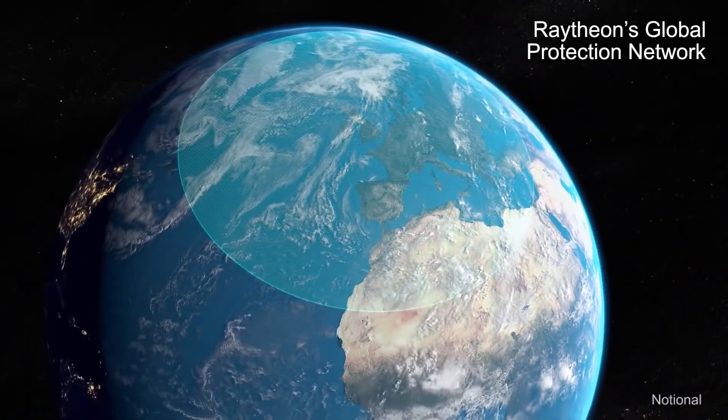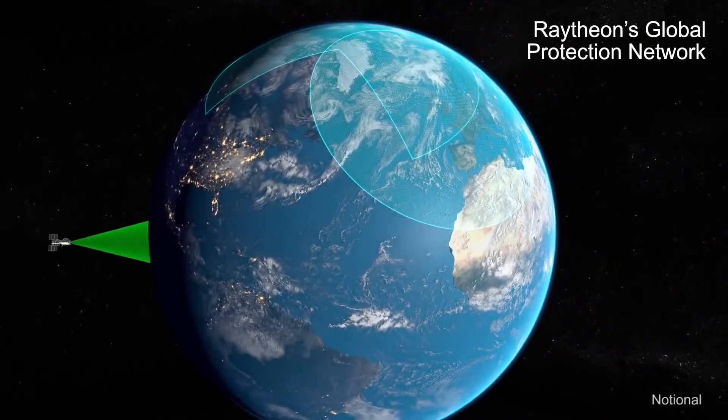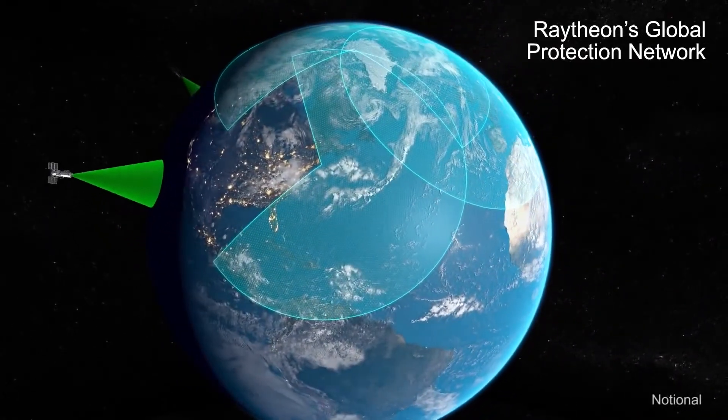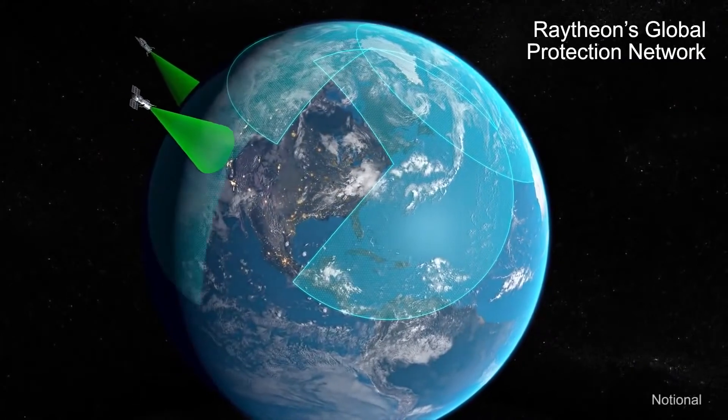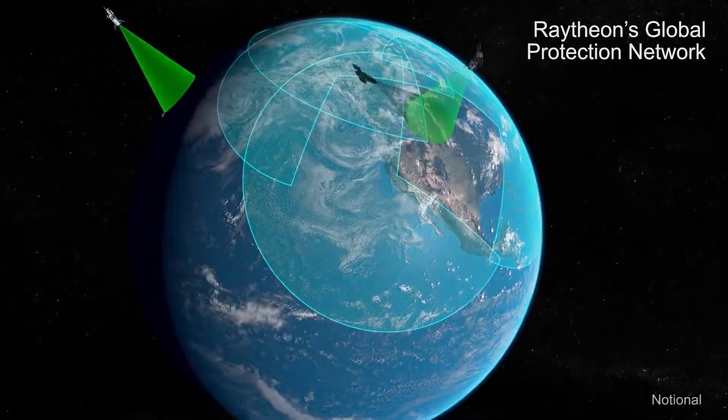Raytheon's integrated air and missile defense assets continue to watch the skies, day and night, keeping the U.S. and allies safe around the world. They are real, proven, and deployed around the world today.